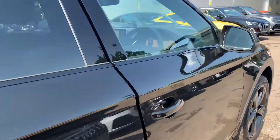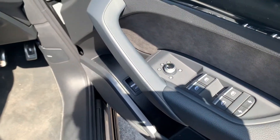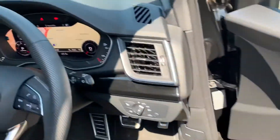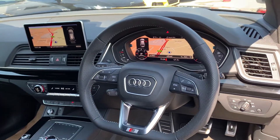Moving to the front of the vehicle. The heated electric folding mirrors with steering-linked function, electric windows in the front and rear, high gloss panels and suede inserts. Automatic headlights and wipers. The flat bottom multi-functional perforated S-line leather steering wheel.